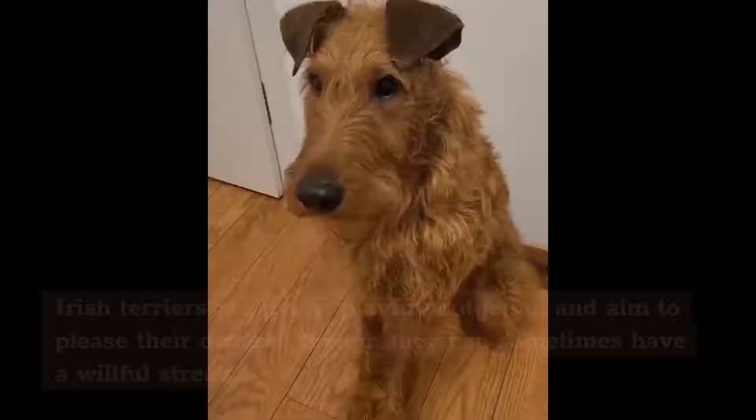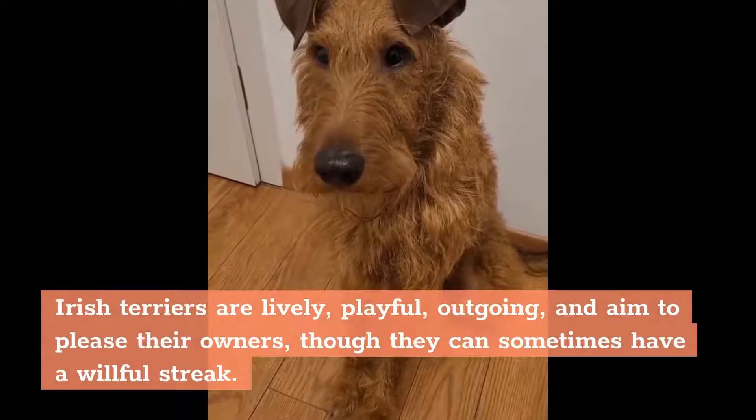Irish Terriers are lively, playful, outgoing, and aimed to please their owners, though they can sometimes have a willful streak.